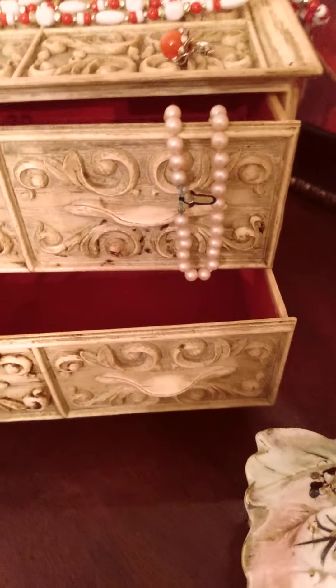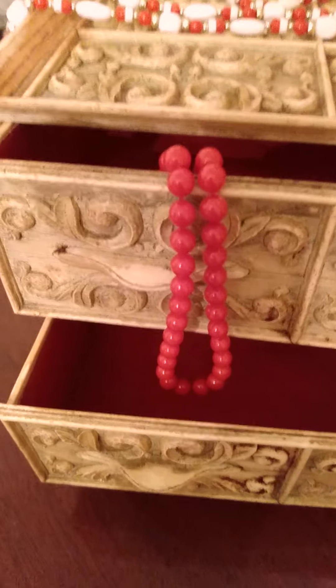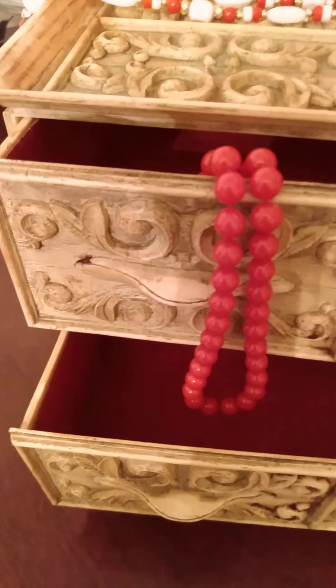I think it's beautiful. And I can't believe how well it has held up.